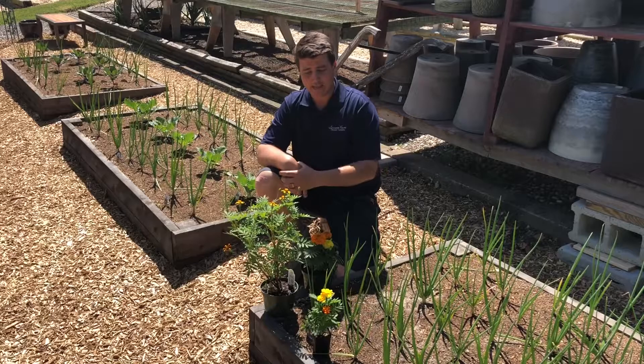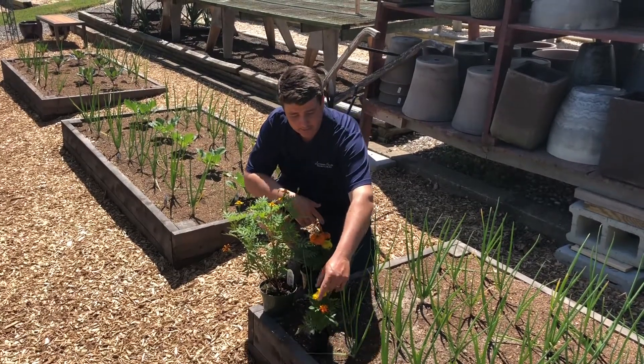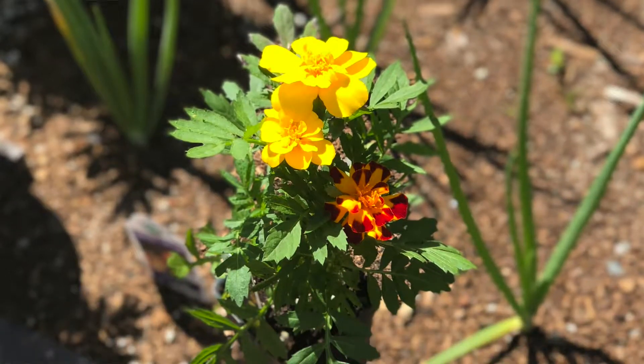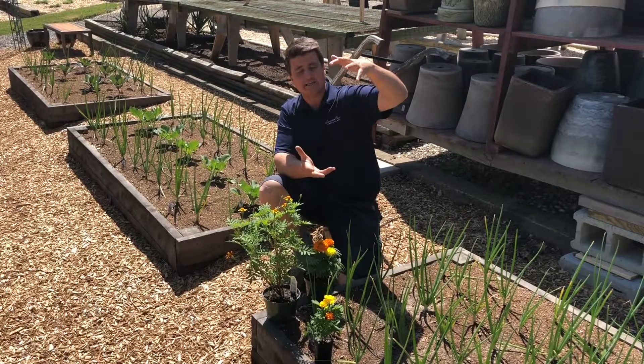So a couple different varieties that we have here. This is your true French — pretty standard variety, nice mix of color to each pot, and it kind of grows bushy, a little higher, so maybe 18 inches tall.